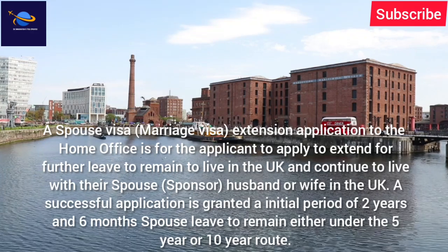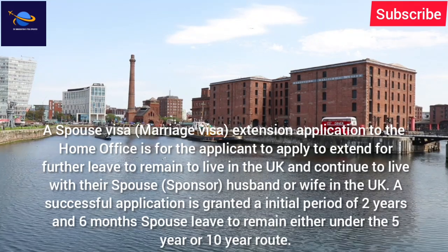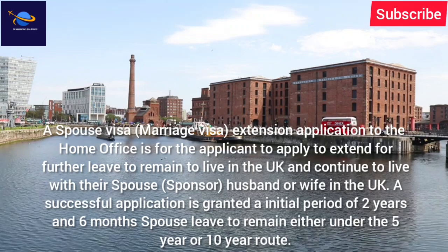A successful application is granted an initial period of two years and six months spouse leave to remain, either under the five-year or ten-year route.